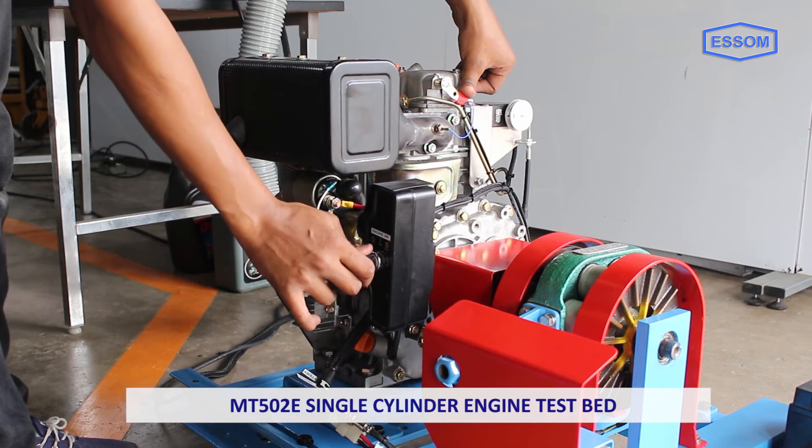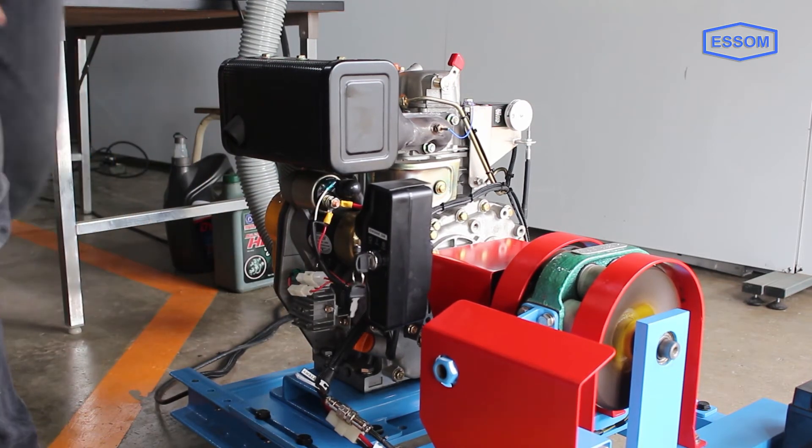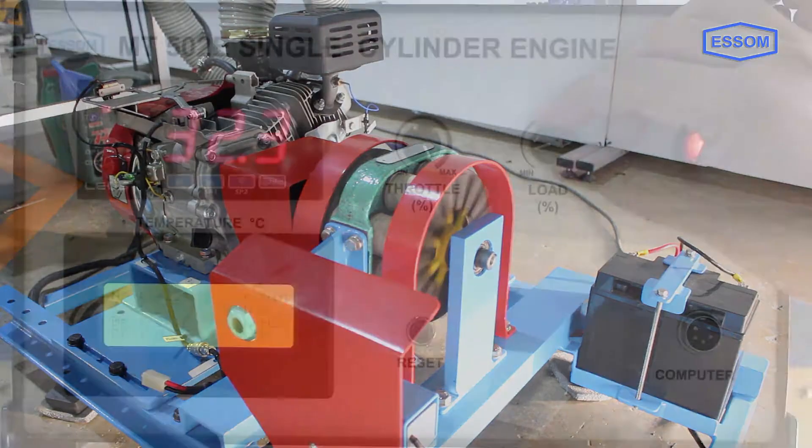The SM MT502E is a single cylinder engine test bed, designed as a standard test bed for a single cylinder gasoline or diesel engine. The engine is connected to a dynamometer on the test bed by a direct coupling with a safety guard.